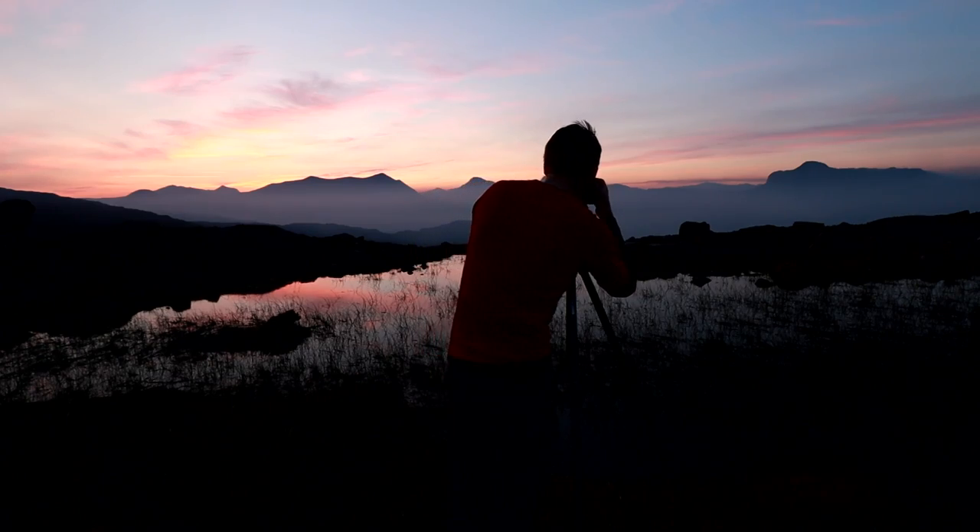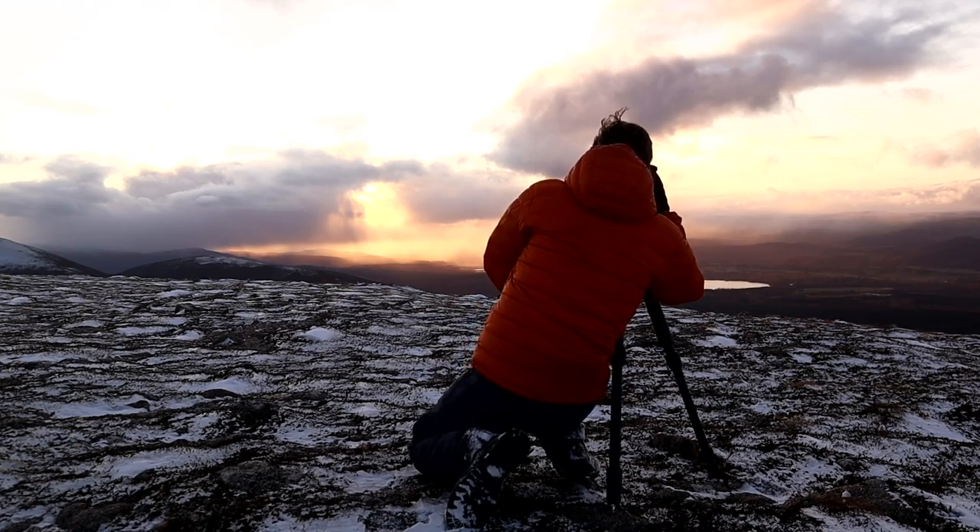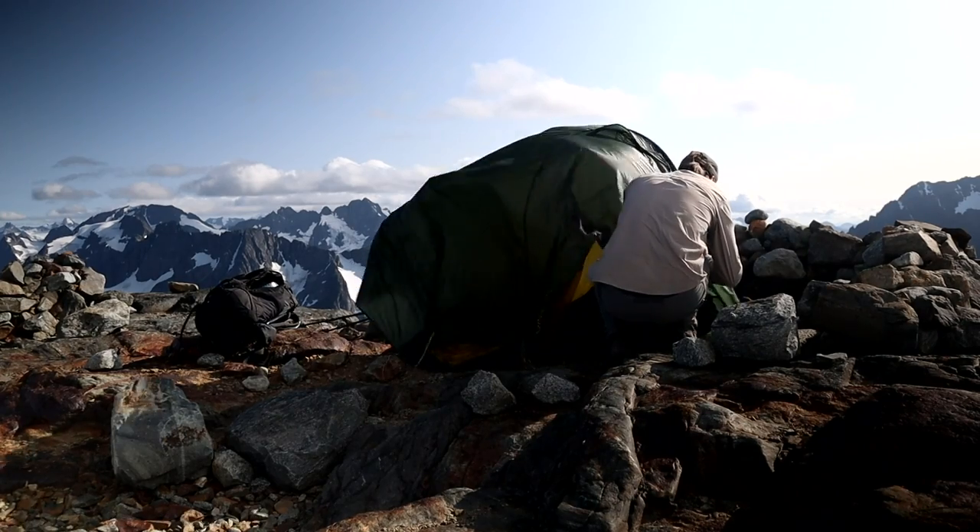That's the dilemma I've faced. If you're new to this channel, I do a lot of in-the-field videos — landscape photography, traveling, getting to difficult-to-reach locations, camping, and all that sort of stuff.